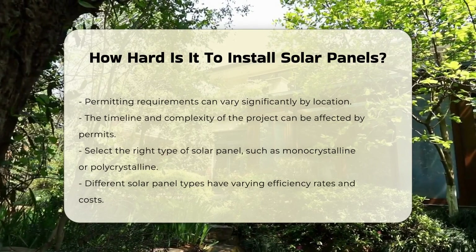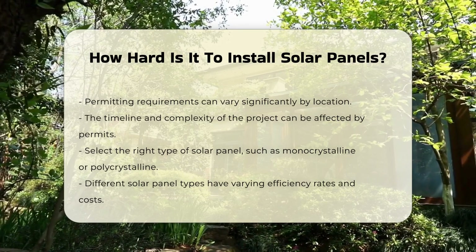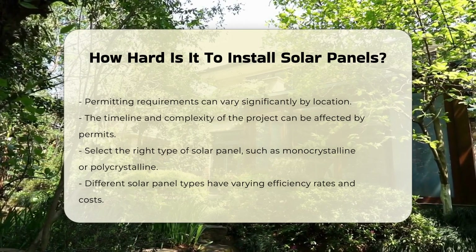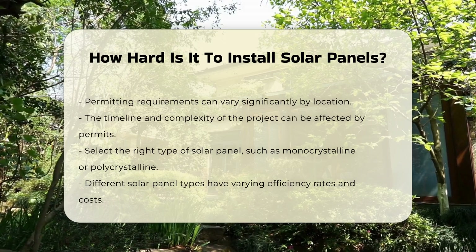Once permits are secured, selecting the right type of solar panel is necessary. There are various options, including monocrystalline and polycrystalline panels. Each type has different efficiency rates and costs.